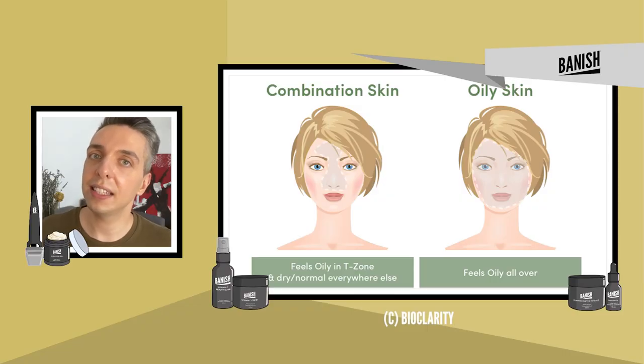If you have combination skin, think about the parts of your face that end up with clogged and enlarged pores or even blackheads, and try avoiding putting the thicker, more occlusive products on that region. For example, I have combination skin so I always avoid putting my thickest moisturizers on my nose and my cheeks because that's where my skin is oilier. Since I became selective about where I put my moisturizer, I noticed a dramatic reduction in pore size.